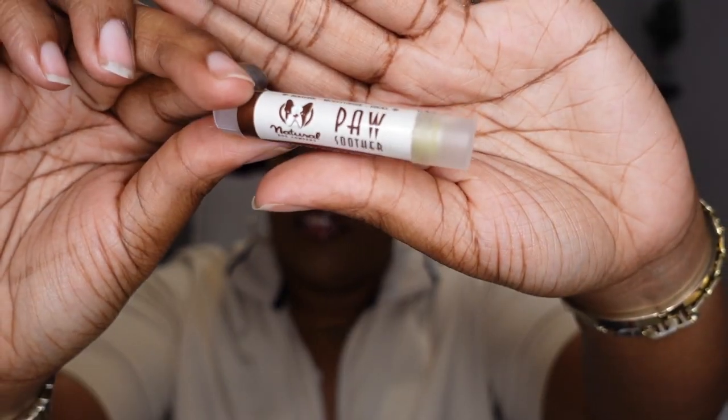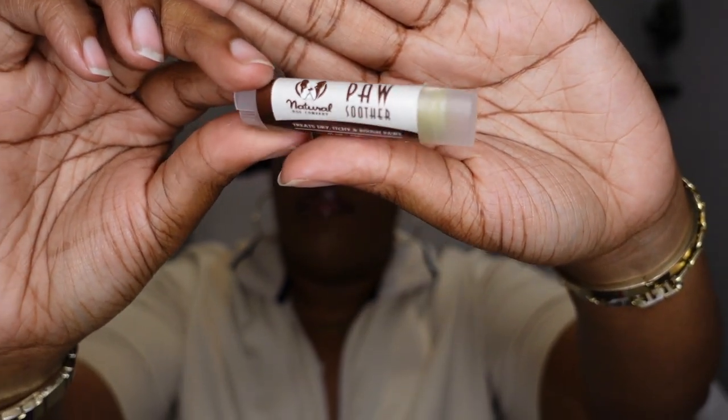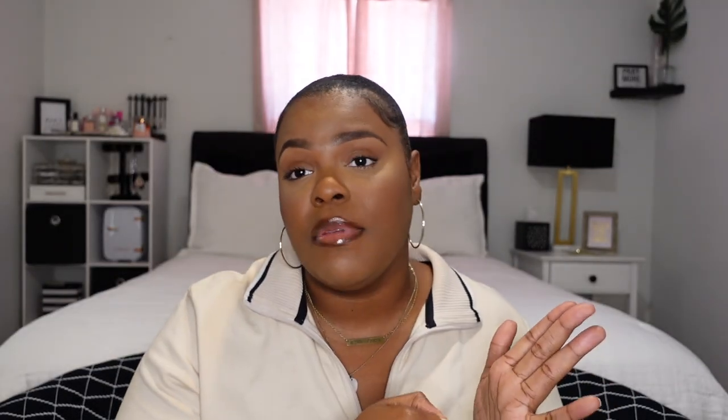This is a paw balm. When dogs go outside on concrete and different textures, their paws can get rough, especially as they get older and for bigger dogs too. I put this on Nipsey's paws every now and then to keep them smooth and soothed.